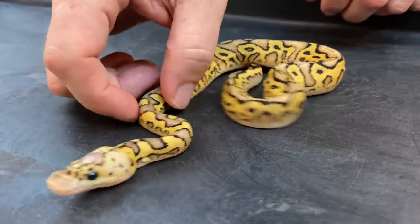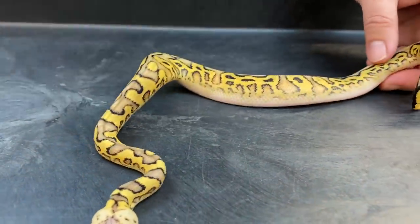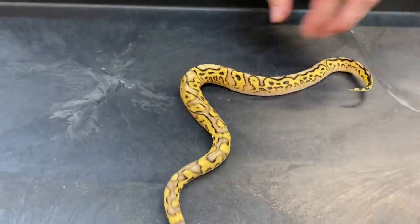The yellow should really come in nicely. The one I hatched last year, who will hopefully be breeding this fall, really got intense as he grew.